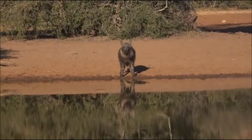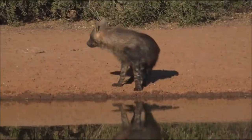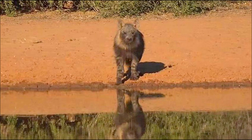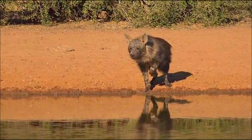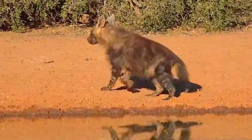Oh my word, look at that — oh yes. Thank you. Oh my word.